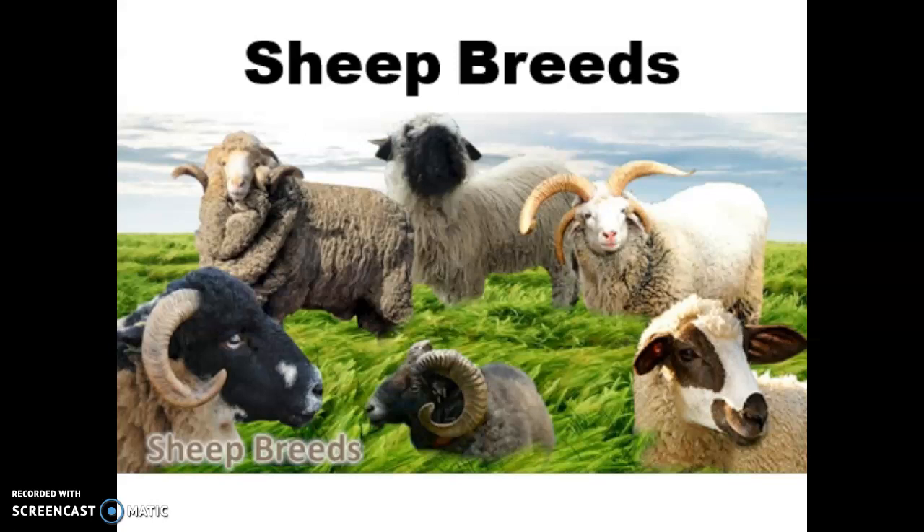Hi everyone, today we're going to be talking about your first 10 sheep breeds, and I will warn you that even for me, sheep are really hard to tell apart sometimes, so I'm going to try to point out some characteristics that you can use to tell these guys from each other.